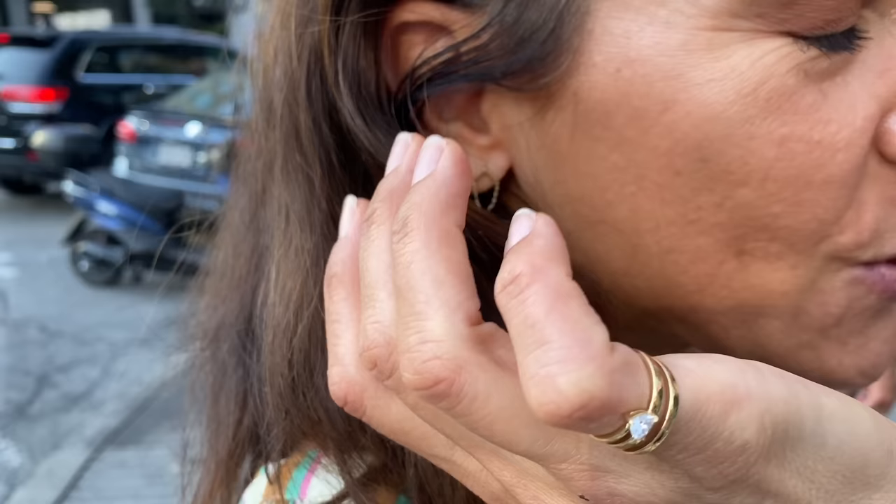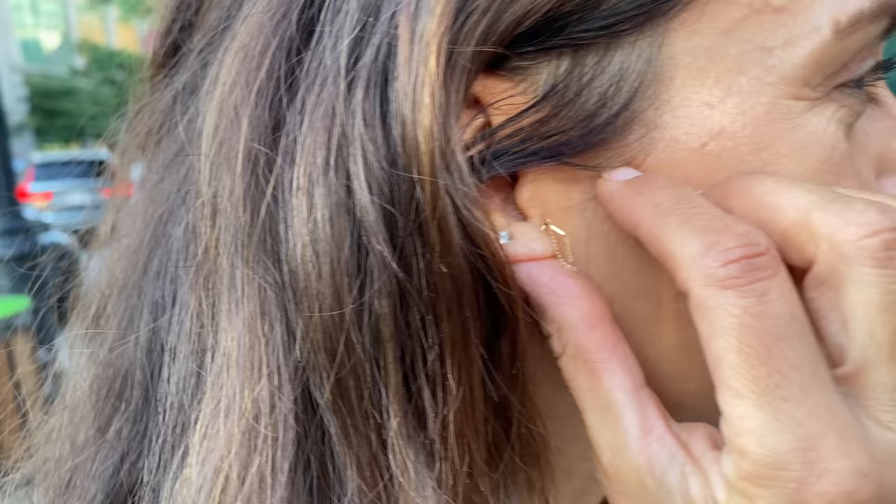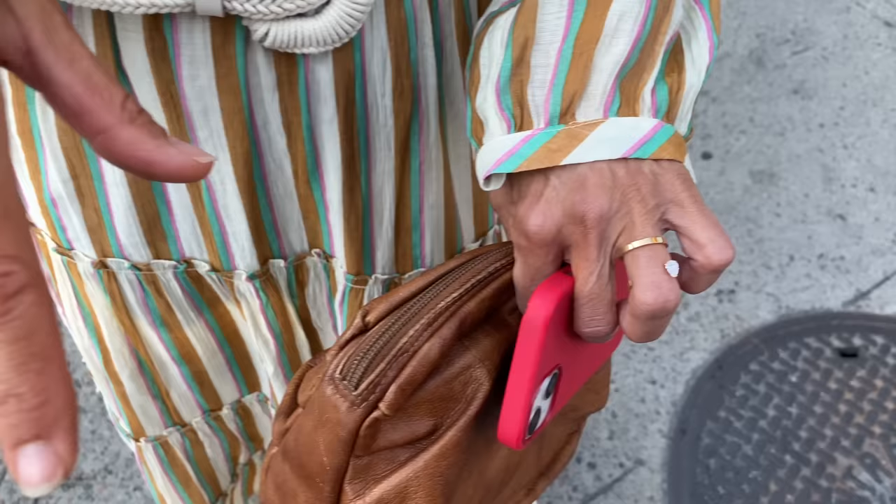Her earrings are from different Montreal designers, picked up at Adrenaline — a piercing store on Sherbrooke and Guy. Love the chain detail. Her rings are Anita Co — beautiful and on trend. Thank you so much for being a part of it — have a lovely day!